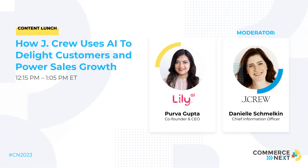This session is about how J.Crew uses AI to delight customers and power sales growth. Please welcome to the stage Purva Gupta, co-founder and CEO of Lily AI, and Danielle Schmelkin, Chief Information Officer of J.Crew Group.